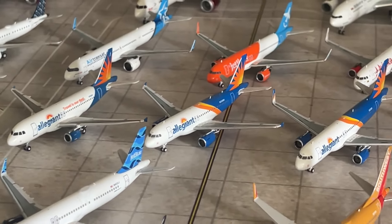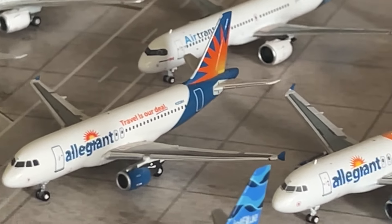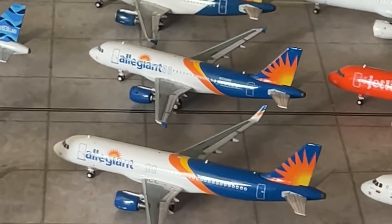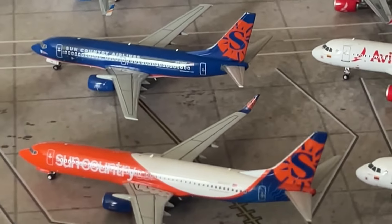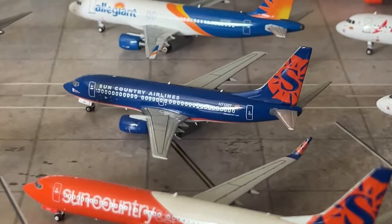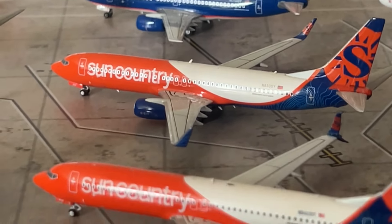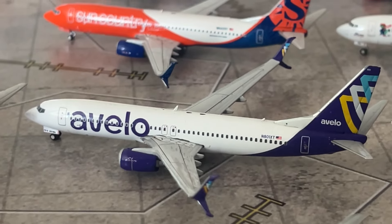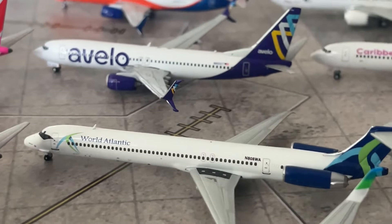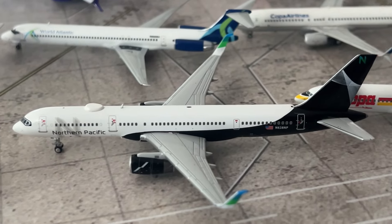Moving on to my Allegiant collection — pretty much the exact same since last time, but we'll get some more aircraft soon. We have the Allegiant A319 in the older livery by Gemini Jets, 2014 release. We have the Allegiant A319 by Panda Models and the Allegiant A320 by Panda Models — both ArmyStore exclusives. My Sun Country collection has a few models — I got rid of one 737-700 since they're retired. We have the Sun Country 737-700 without winglets by NG, the NG Sun Country 737-800 with blended winglets, and the Avelo 737-800 by Gemini Jets.